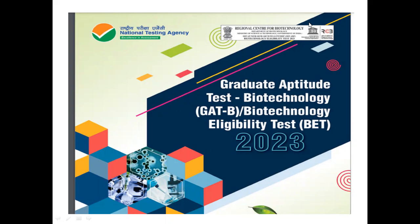In today's video, I want to share information about the Graduate Aptitude Test Biotechnology — that's GAT-B — and Biotechnology Eligibility Test BET 2023. These are two tests: one for Masters, that's GAT-B for doing Masters in Life Sciences, and the Biotechnology Eligibility Test is for doing PhD after your Masters. We'll see the details of the notification in this lecture.